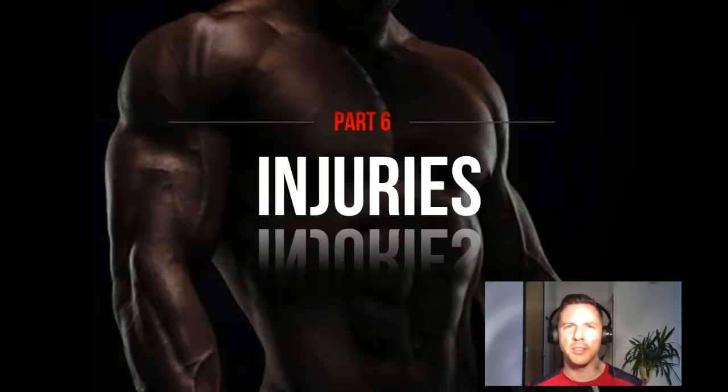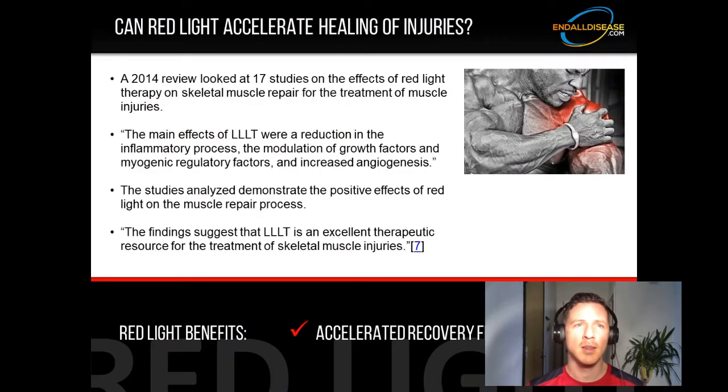Part 6: injuries. If you already have an injury, can red light therapy help you recover more quickly? A 2014 review looked at 17 studies on the effects of red light therapy on skeletal muscle repair for the treatment of muscle injuries. To quote the study: 'The main effects of low-level laser therapy were a reduction in the inflammatory process, the modulation of growth factors and myogenic regulatory factors, and increased angiogenesis.' All are part and parcel of the muscle injury recovery process. The studies demonstrate the positive effects of red light on muscle repair, suggesting that light therapy is an excellent therapeutic resource for the treatment of skeletal muscle injuries.